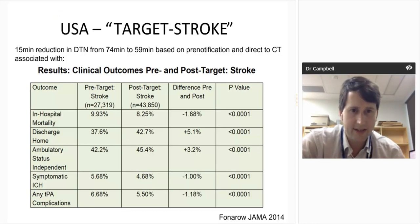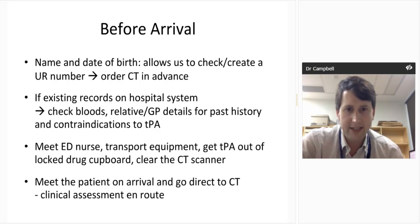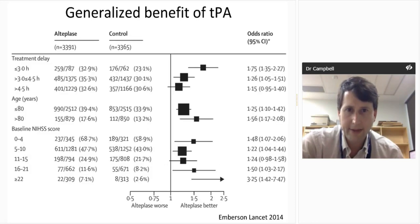If you've got a name and date of birth from routine pre-notification in Victoria, you can create a hospital record or look up existing records. You can get everything ready — get the TPA out of the drug cupboard, clear the CT scanner, meet the patient on arrival, and go direct to CT, assessing them en route. You can assess limb power while wheeling the patient down to CT.